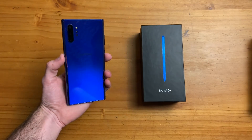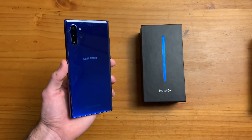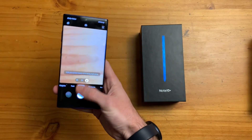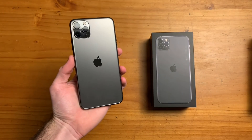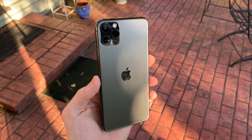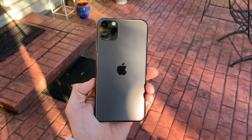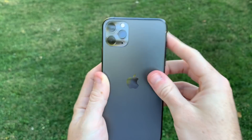For the Galaxy Note 10 Plus, at the time of this video, we are beginning to see discounted pricing as low as $800 at major retailers and similar pricing for mint condition devices on the secondhand market. This pricing alone makes the Note a great contender in this matchup. Now the iPhone 11 Pro Max starts at $1,100, and that gets you only a 64 gigabyte model, which probably won't cut it if you're planning on using this phone for what it's designed to do. A phone advertised heavily for its improved camera system paired with low storage capacity is not a smart move.